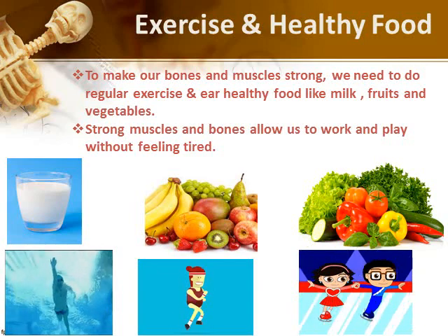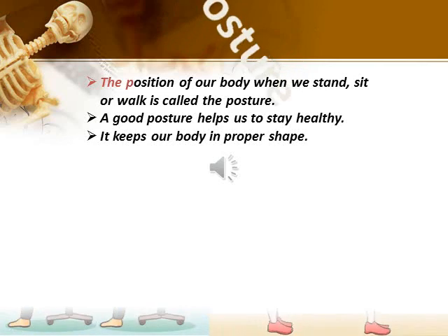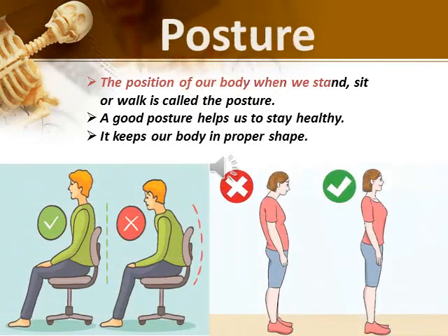Some of the exercises are swimming, jogging and skating. The position of our body when we stand, sit or walk is called posture. We should always keep a straight and upright posture. A good posture helps us to stay healthy.